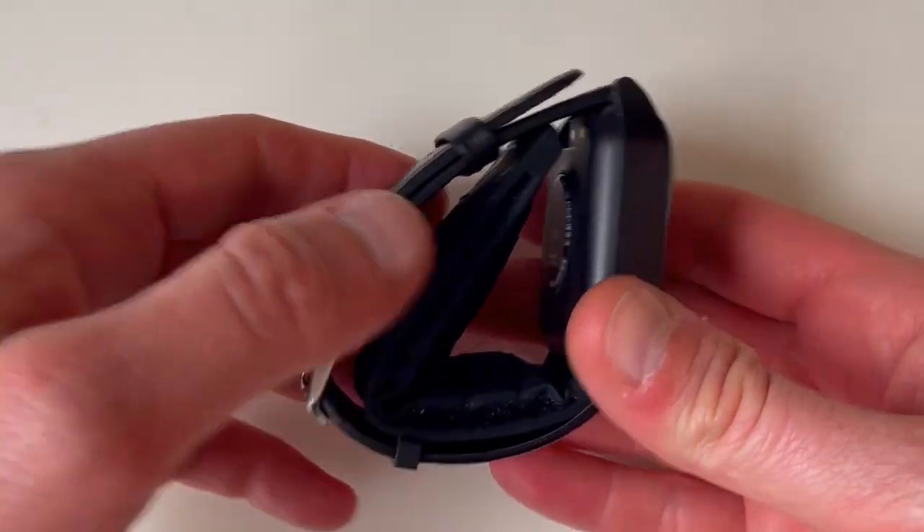The circumference of the strap is limited to 13.5 to 21.5 centimeters, which gets you from about five and a half inches all the way to eight inches — and that should really cover pretty much any wrist size.